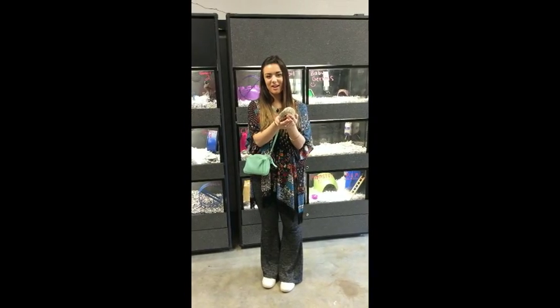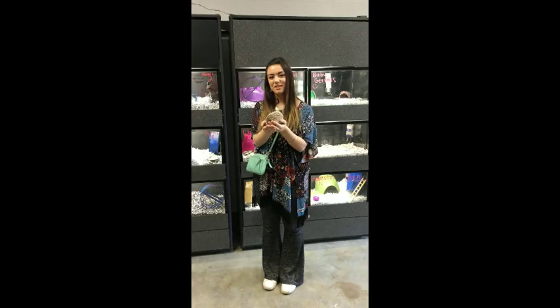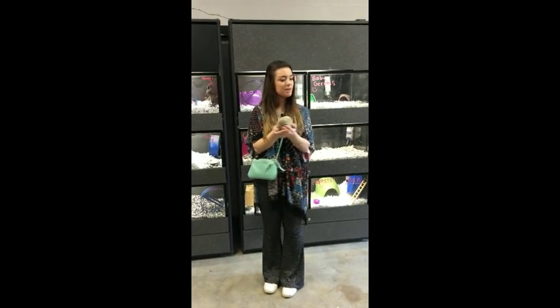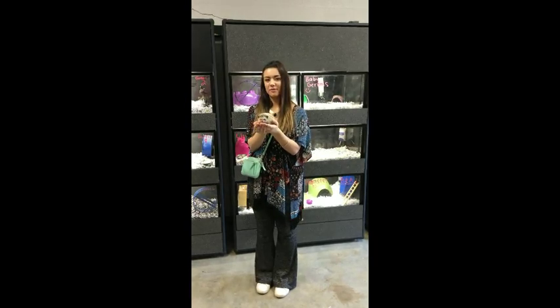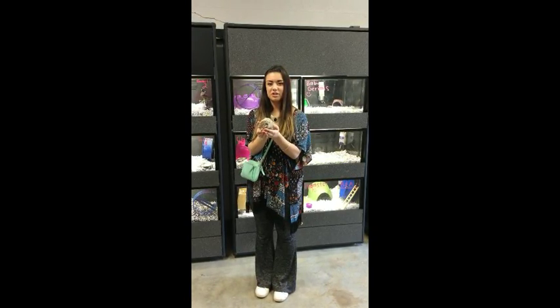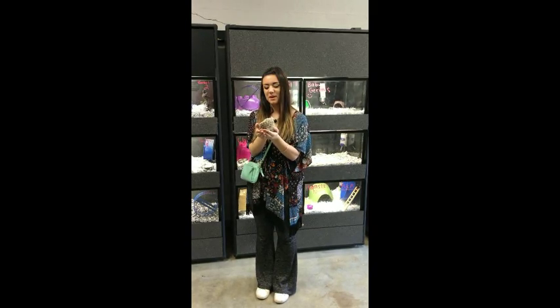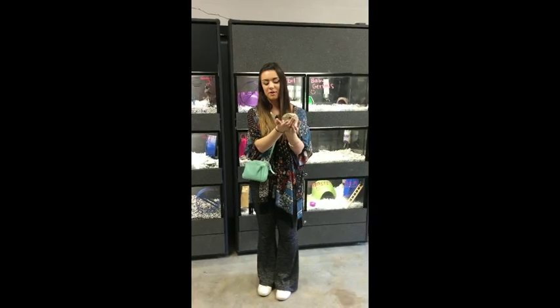This is our hedgehog, Sonic. In addition to Sonic, we have a lot of other small animals. We have gerbils, hamsters, and guinea pigs. We learn how to take care of all of them, what their diets are, and how much interaction they need with people. We learn a lot about taking care of small animals.